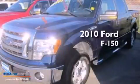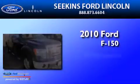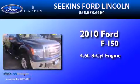This is a 2010 Ford F-150. It has a 4.6-liter, eight-cylinder engine, an automatic transmission, and four-wheel drive.